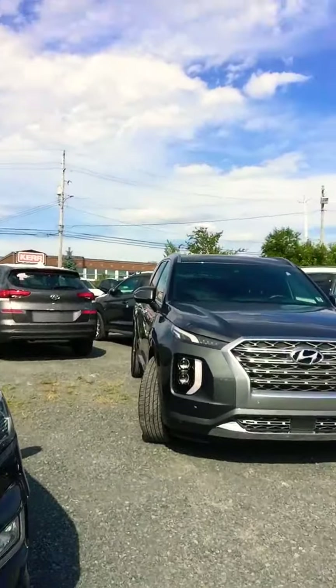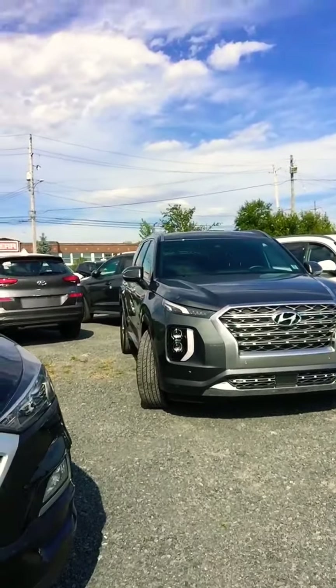Hello Halifax, this is Sharif, sales consultant with Steel Hyundai. Hope everyone is enjoying their summer and staying safe and healthy. I'm doing this video today to show you what Hyundai has to offer, because every family and every client has different automotive needs.